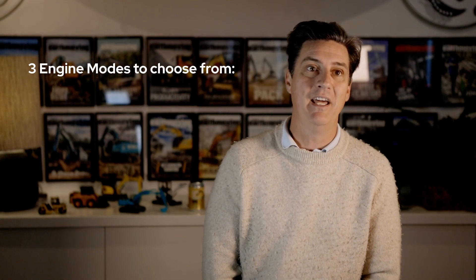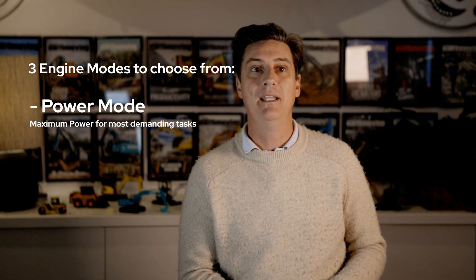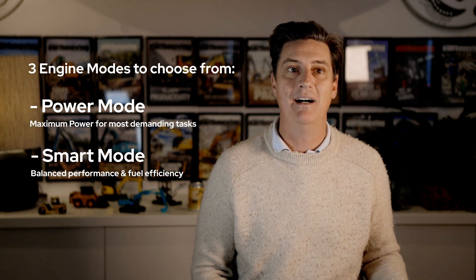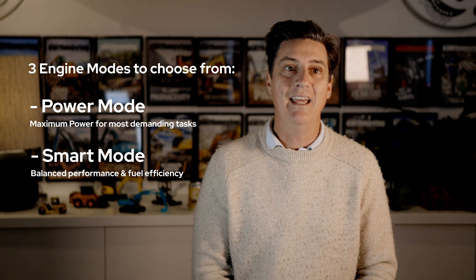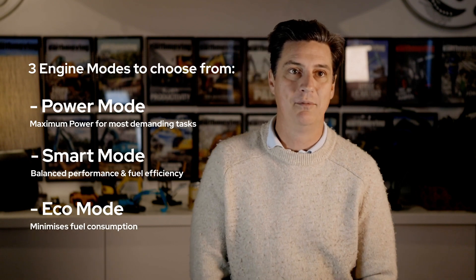Three engine modes match excavator power to the demands of the job while saving fuel. Power mode delivers maximum power to meet the most demanding tasks. Smart mode automatically matches engine and hydraulic power to digging conditions to lower fuel consumption, reducing engine speed to a constant 1500 rpm. Eco mode minimises fuel consumption.